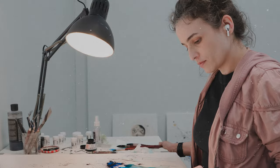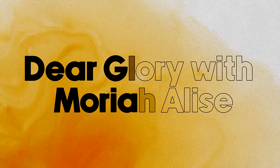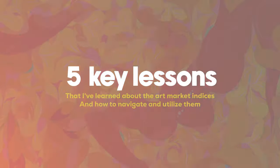What's up y'all, and a warm welcome back to Dear Glory. Over the last three years I've gone through a complete whirlwind of figures and financial reports, completely wrecking my brain on how art and artists are quantified in terms of economic worth. It's truly been an eye-opening path. I'm Mariah Elise. In today's session we're exploring five key lessons that I've learned about the art market indexes and how to navigate and utilize them.